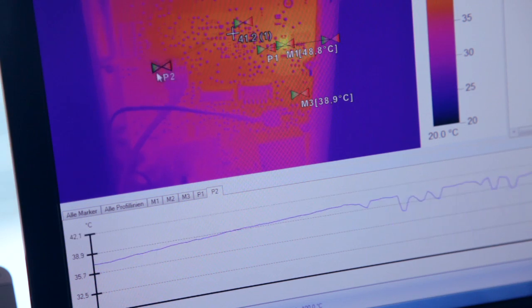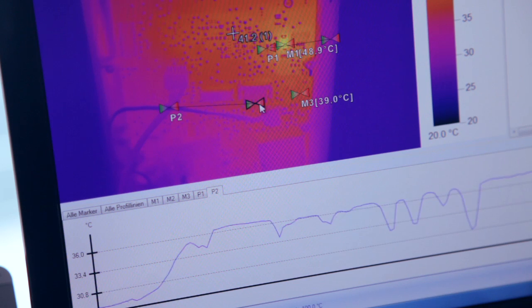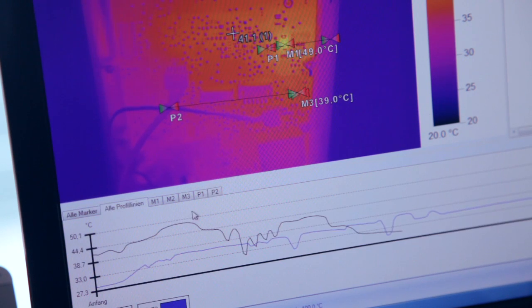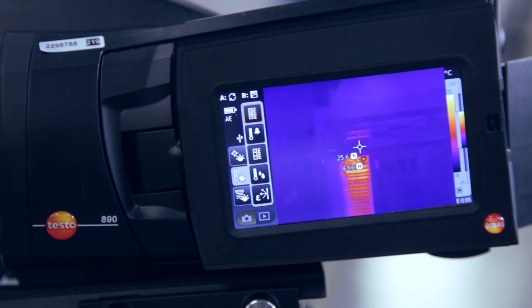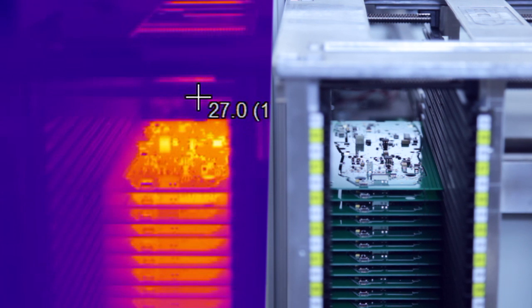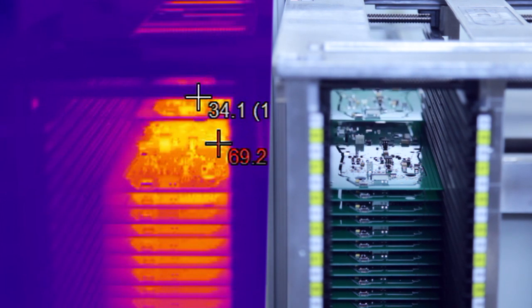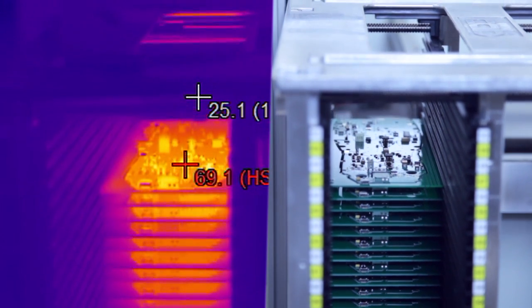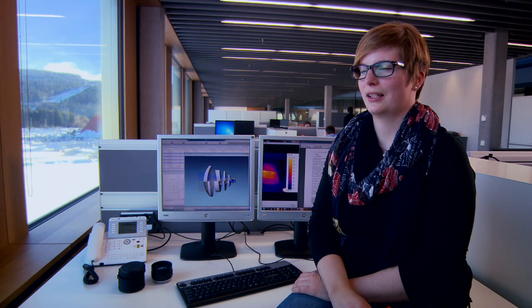The fully radiometric video function even allows you to record warming processes and analyze the temperature to an accuracy of a pixel. This allows the customer to very quickly fulfil his measurement task. He can securely record his measurement values and later evaluate them at his leisure on a computer, and can rely on the fact that the measurement values are right.